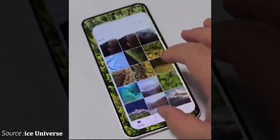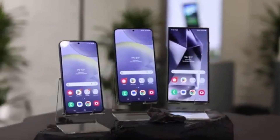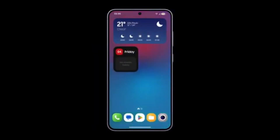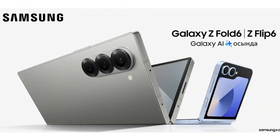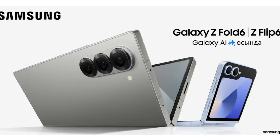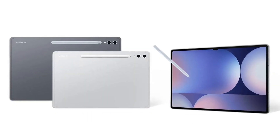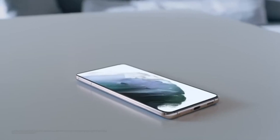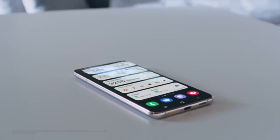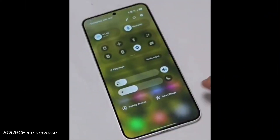The One UI 7 update won't just be limited to the Galaxy S24 series. Samsung has confirmed that several other devices will also be getting the update before the year ends. This includes the Galaxy S23, S22, Galaxy Z Fold 6, Z Flip 6, and even the previous-gen Galaxy Z Fold 5 and Z Flip 5. Some of the Galaxy Tab series like the Tab S10, Tab S9, and Tab S8 families will also be in line to receive this update. It's clear that Samsung is putting a lot of effort into making One UI 7 a significant improvement across its entire ecosystem.